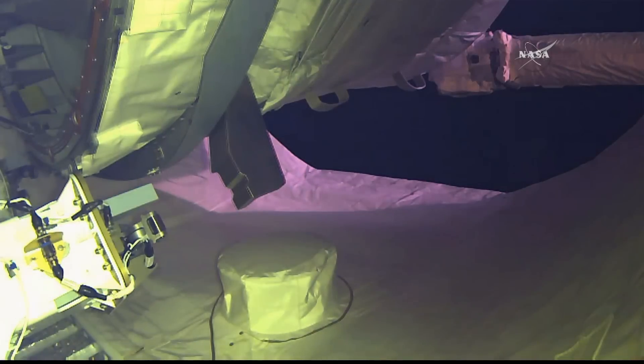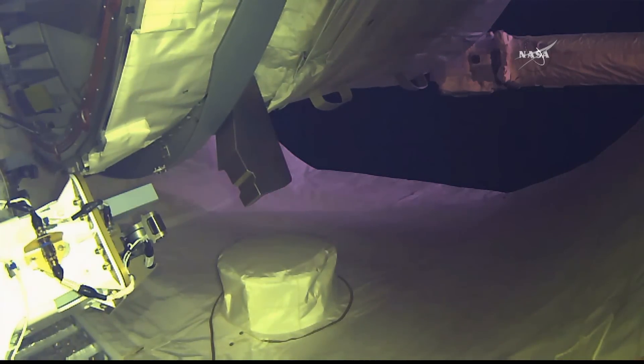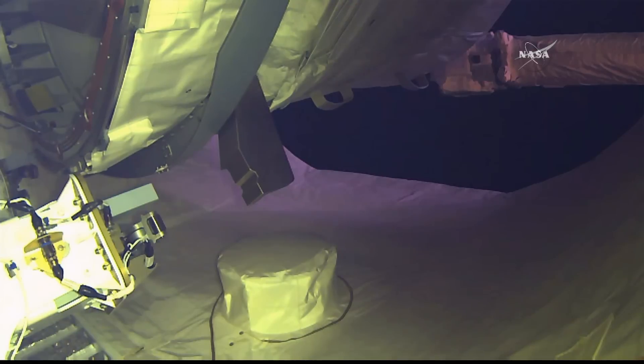Once it's inflated, the astronauts are only going to go into it a few times just to make sure that everything's okay, do some checks, and then just let it sit to see how it survives in space.